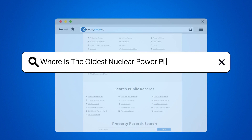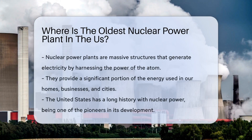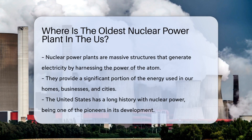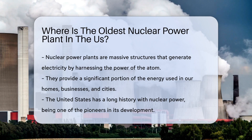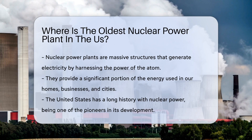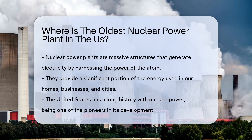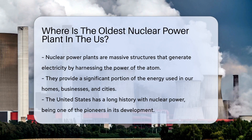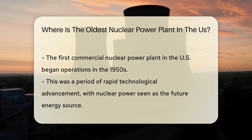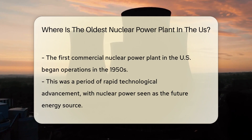Where is the oldest nuclear power plant in the U.S.? Nuclear power plants are indeed a marvel of modern engineering. These massive structures harness the power of the atom to generate electricity, providing a significant portion of the energy that powers our homes, businesses, and cities. The United States has a long history with nuclear power, having been one of the pioneers in its development. But have you ever wondered where the oldest nuclear power plant in the United States is located?